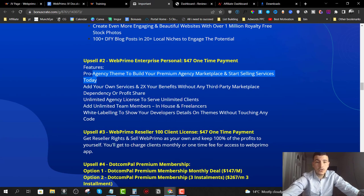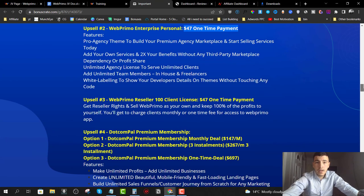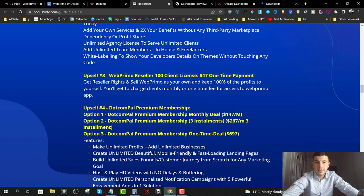You also get unlimited agency licenses to serve unlimited clients, unlimited team members, white labeling to show your own developer details on themes without touching any code, and you can add your own services — all with no third-party marketing dependency or profit sharing. For just $47 one-time, this is a really good upsell.